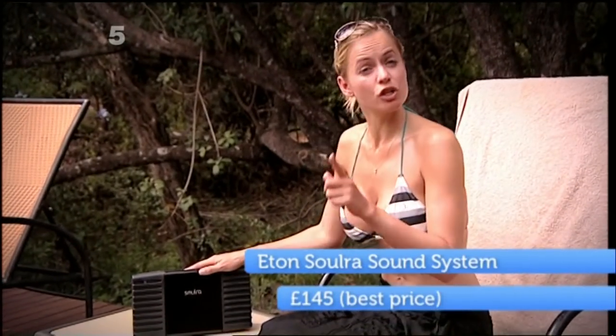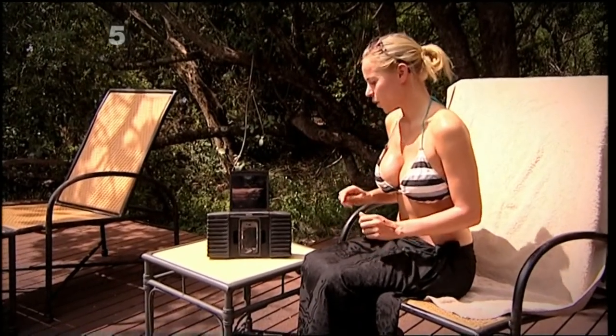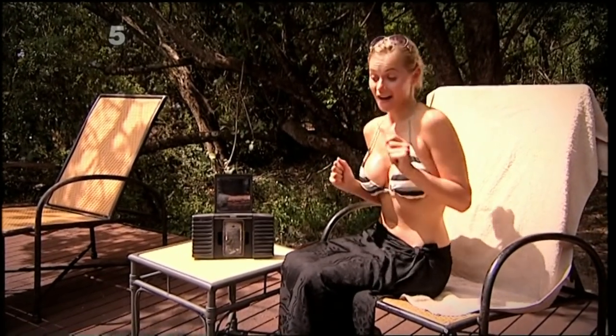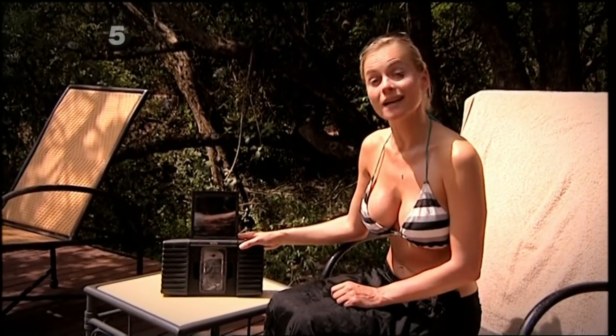This is an iPod dock which you can charge via the mains or the clever bit of sound on. That's fantastic sound. And it's great for your holidays because it's sand-resistant and splash-proof.